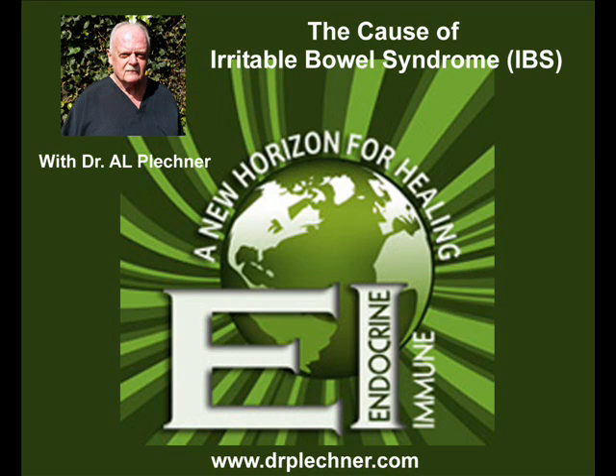If this is the case, and you see this red line, which I call a gingival flare, and you've got the clinical signs of irritable bowel syndrome, then it's very simple to do an endocrine immune blood panel to show you what your pet has either inherited or has acquired. And in this instance, it's very easy to control with replacement hormones and management of the immune system.